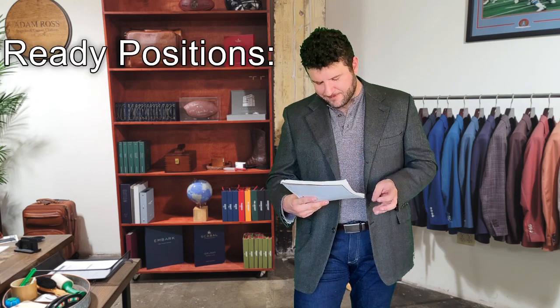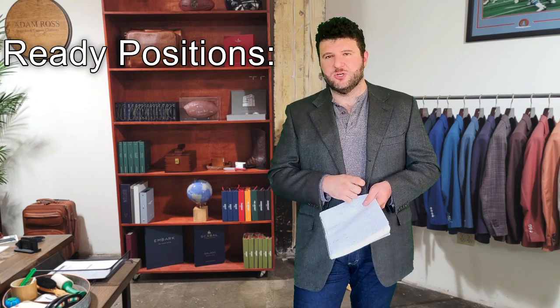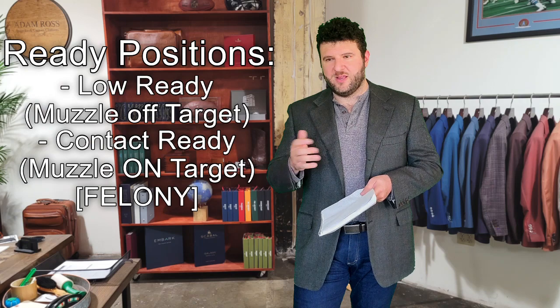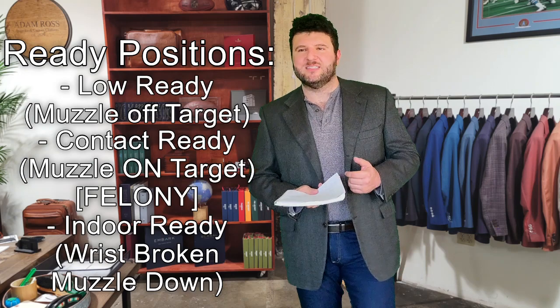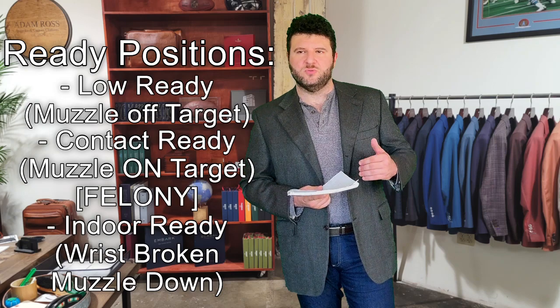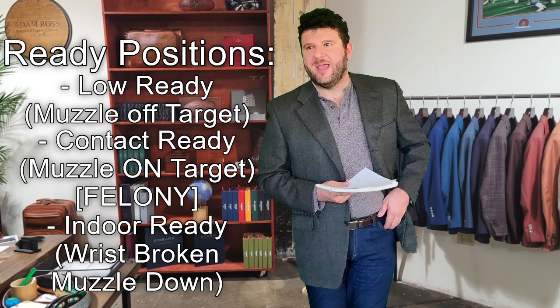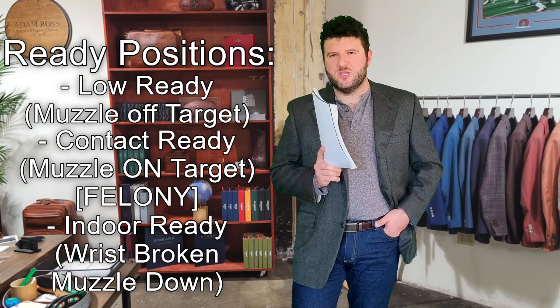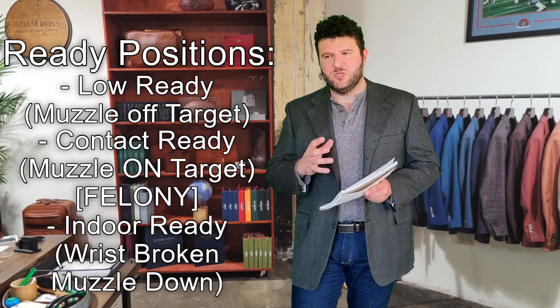When it comes to ready positions, Daryl has very specific ones he likes to use: low ready, contact ready, and a third one — I'm blanking on the terminology but I'll put it up on screen. They represent varying degrees of muzzle configuration to deal with either active threats, potential threats, or maneuvering around non-threats. They're very useful because of how they flow together, and you get real good exposure to that once you move into the practical exercises.